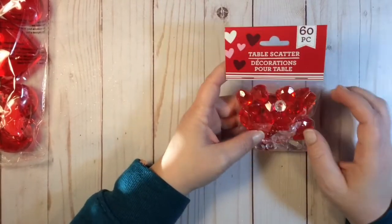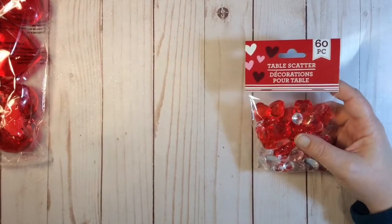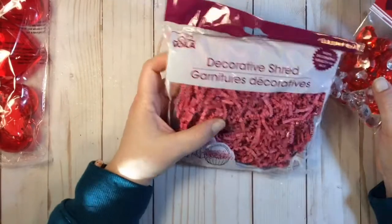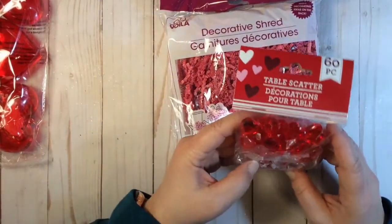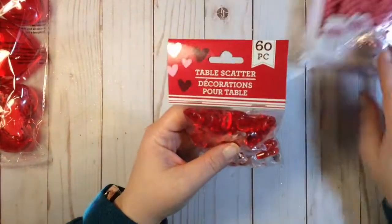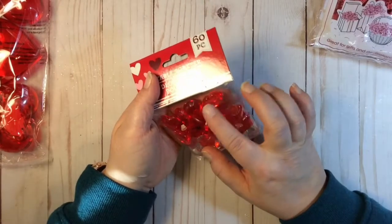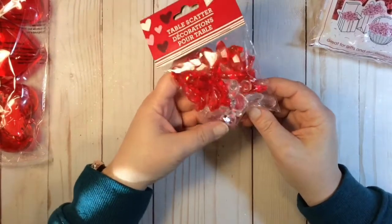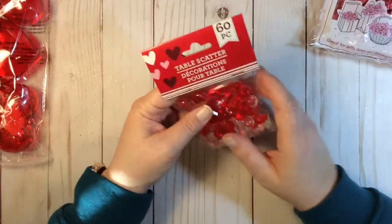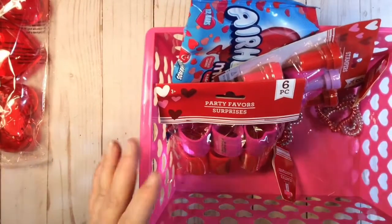Table scatter — I picked these up and thought it would be really cute to throw on top of a box with some shred. They didn't have red shred but I did find pink. The camera might not be picking this up, but some pieces are shaped like lips, others are hearts, and the rest are various diamond shapes. It was really cute — 60 pieces for a dollar. Good deal. I also picked up this basket.